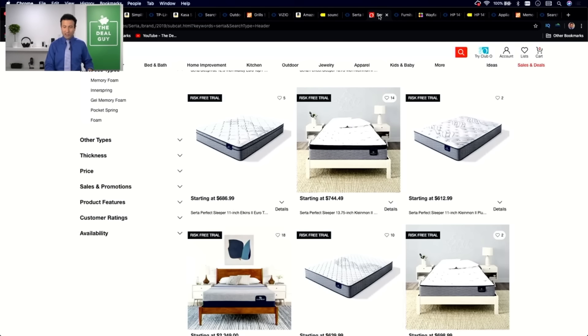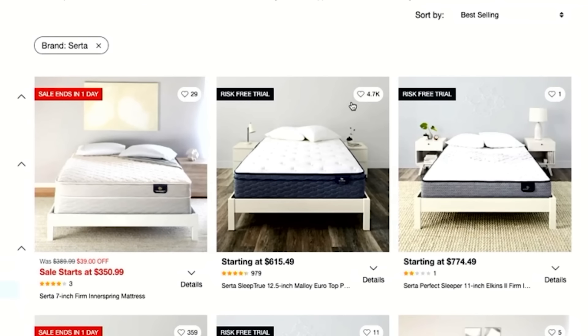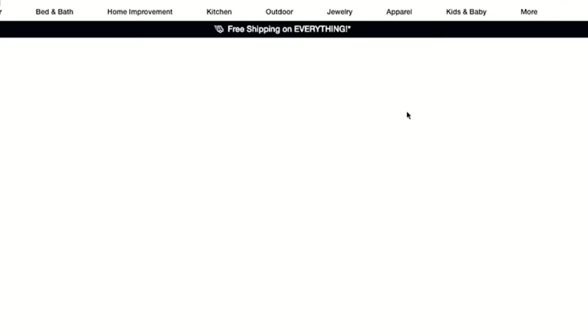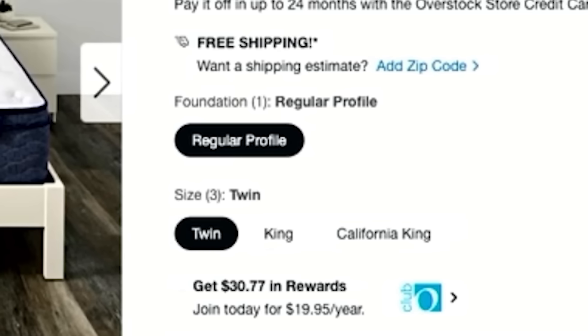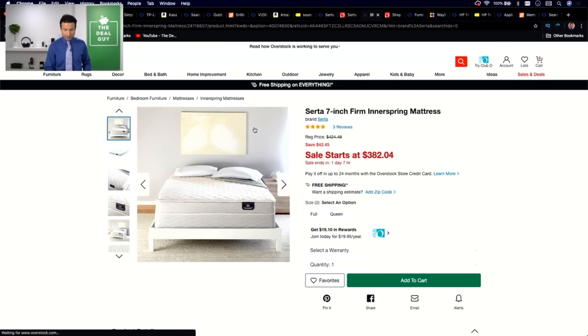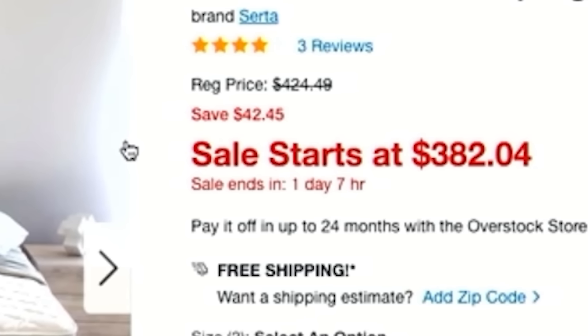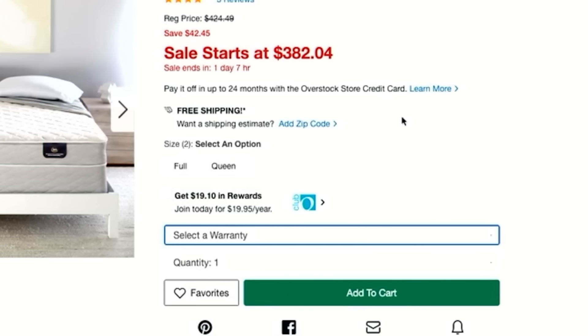Overstock, for example, has aggressive mattress discounts on brands like Serta, plus risk-free trials and free shipping in most cases. There's also a very good selection across Twin, King, and California sizes. You can see how long deals are going to last, and there are mattress warranty plans available to purchase. It's a more transparent system compared to Sam's Club.